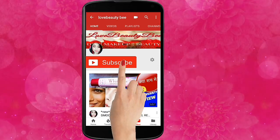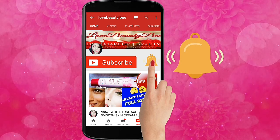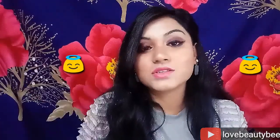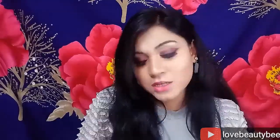Subscribe to my channel lovebeautybe — it's free to subscribe, and press the bell icon so you never miss any update. Hi angels, welcome to my channel! I am Suman, and I am going to share with you my Nykaa Winter Glam Essential Box, so we are going to see what products are inside.